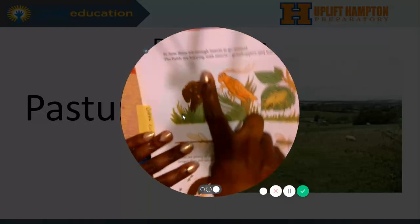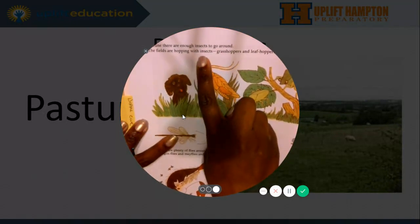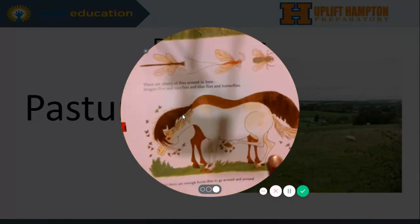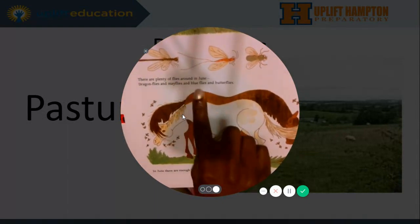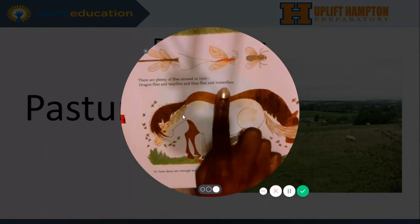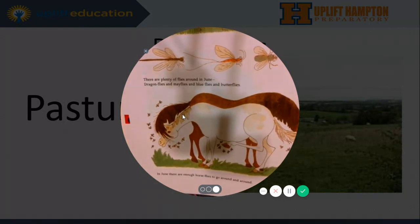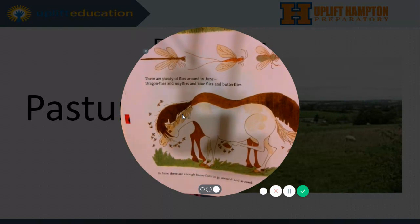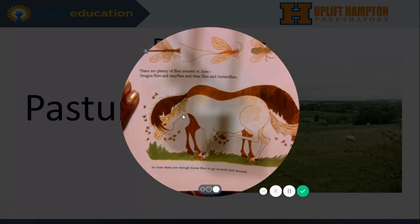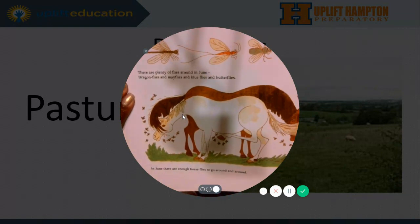In June, there are enough insects to go around. The fields are hopping with insects — grasshoppers and leafhoppers and treehoppers. There are plenty of flies around in June: dragonflies and mayflies and blueflies, butterflies. The only kind of flies that I like are butterflies, but sometimes they fly near me and I'm like, get out of the way. Do y'all like flies? I don't like them because they try to get in my food. Shoo flies, don't bother me.